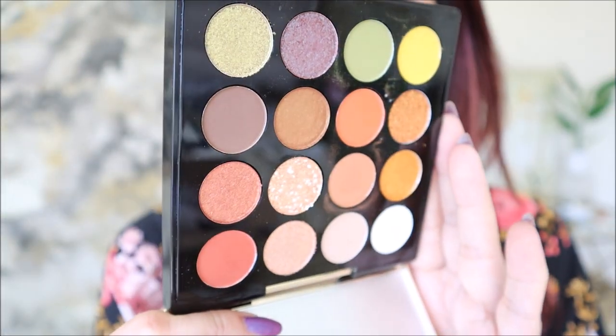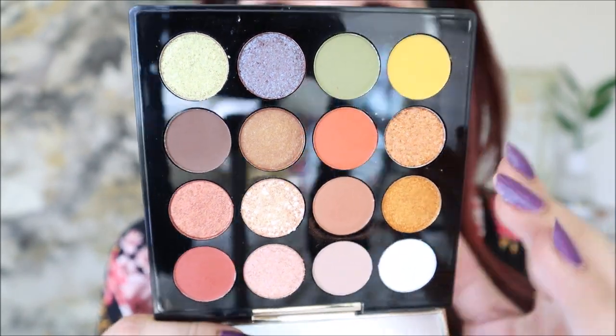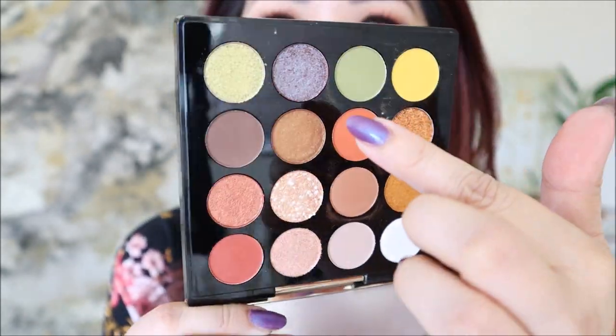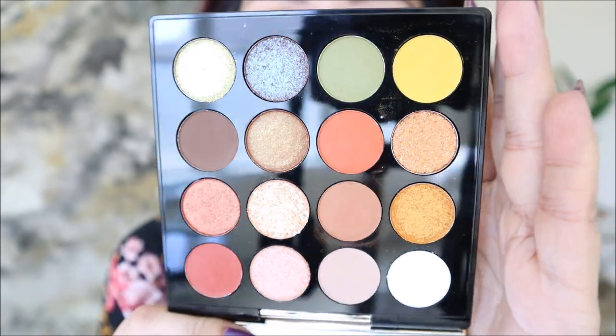Beautiful. This one really caught my eye because I love warm neutrals, and these colors up here — love a green, love these purpley blues. So it really worked out well for me. I've also used that palette a lot.